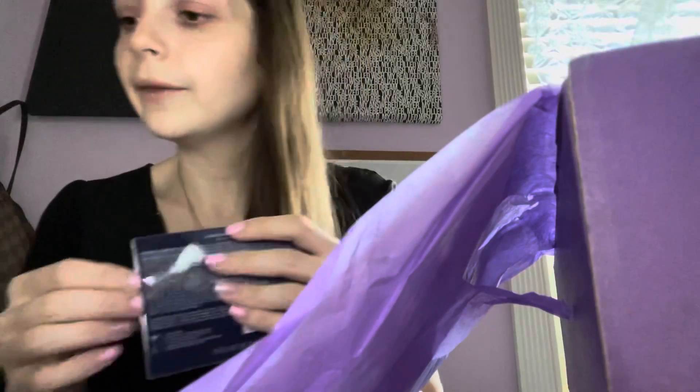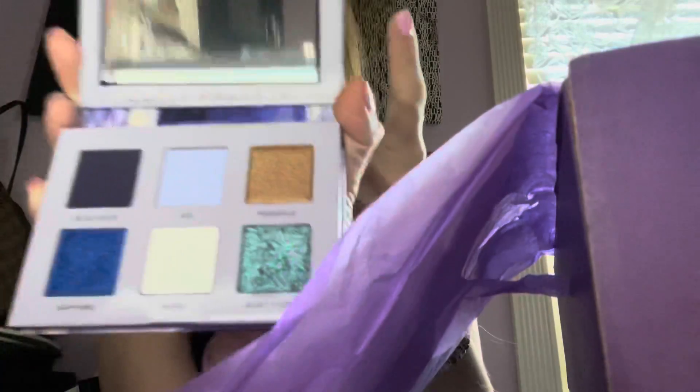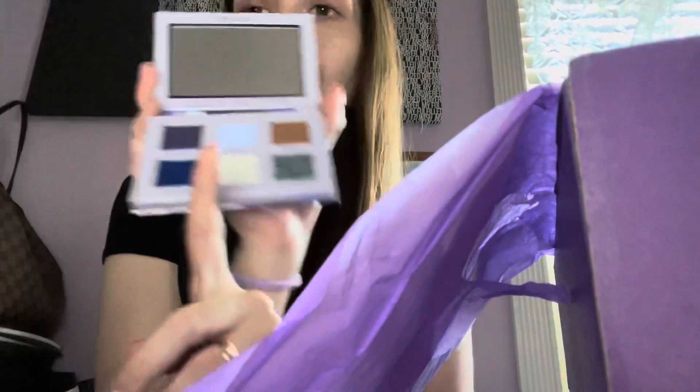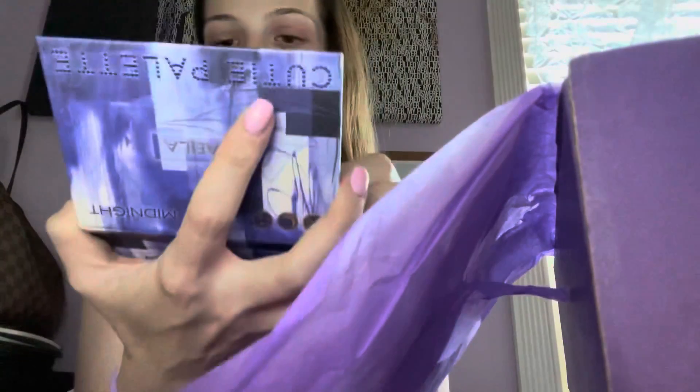The next thing in here is the Cutie Palette in 'Midnight' — so that was the Analog and now this is the Midnight. I had no idea, I kind of knew what was in here but I just didn't pay attention. I just bought it because I love Trend Mood boxes. How pretty is that? Look at those blues — obsessed! The Air and Sapphire together would be such a nice look. 'Quiet Storm' — this is gorgeous, I think I like this one even more than the Analog.